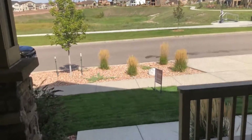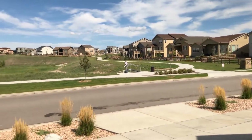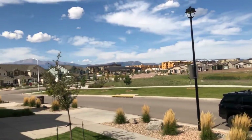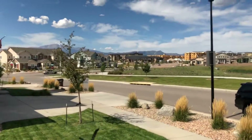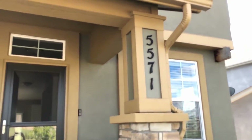So that's a quick tour for 5571 Wolf Village Drive. It's a great home in a fabulous location — hard to find open space like this anymore. North Colorado Springs is very popular. There you go — 5571 Wolf Village Drive.